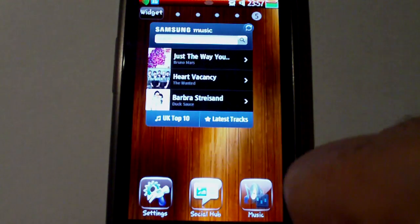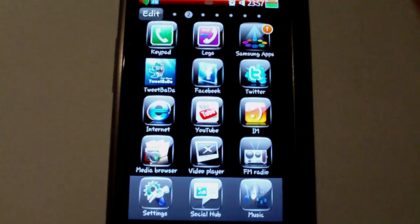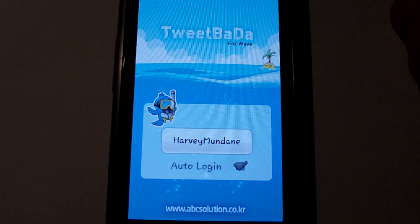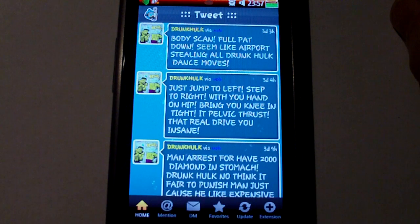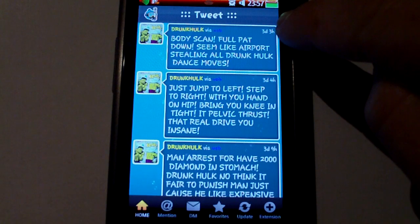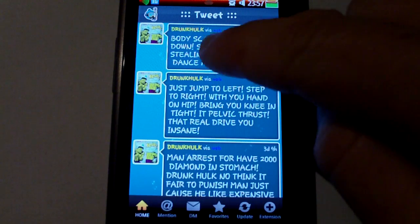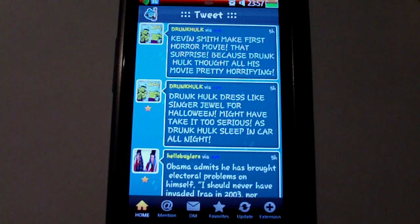One new app of significance in the last two or three days is the first Twitter application for Bada specifically — it's called Tweet Bada. I've been using it for the last couple of days and it's a very crash-happy app. One thing that's really annoying is whenever you enter it and log in, it takes you back to the same screen as when you first registered. This tweet here is over three days old; I've refreshed it a number of times, but every time you come back it goes to that same point and you have to refresh it again.